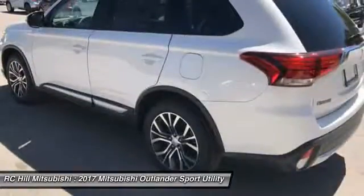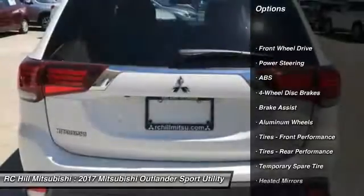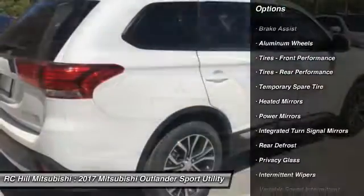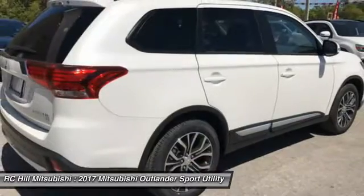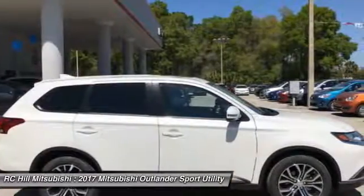Here are some of this vehicle's great options: anti-lock braking system, traction control, steering wheel audio controls, stability control, backup camera, keyless entry, Bluetooth, leather-wrapped steering wheel, driver airbag, power steering.